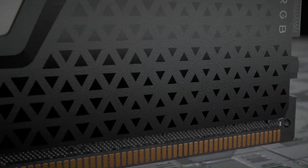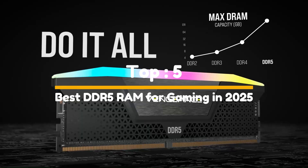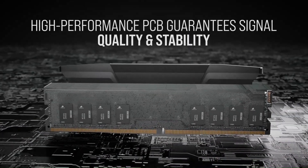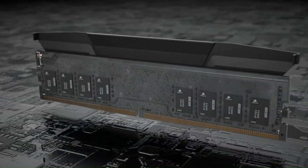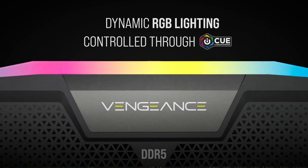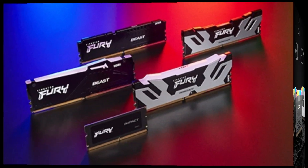Hey, what's up gamers! Welcome back to the Legit Pick Advisor. If you're looking to take your gaming performance to the next level, you're in the right place. Today we're diving into the top 5 best DDR5 RAM for gaming in 2025. Whether you're building a new rig or upgrading your current setup, we've got you covered. We'll be looking at performance, speed, reliability, and overall value for your money. Check the link in the description below, like the video, and subscribe so you never miss a beat. Let's get started.